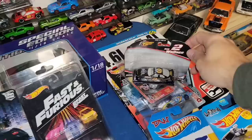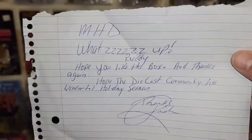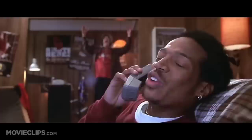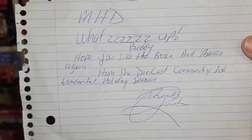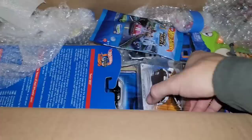There's a letter — MHD. It says: 'Buddy, hope you like the box and thanks again. Hope the diecast community has a wonderful holiday season.' Thanks Rich, my dude — thank you so much for this trade, especially the extras you threw in there.